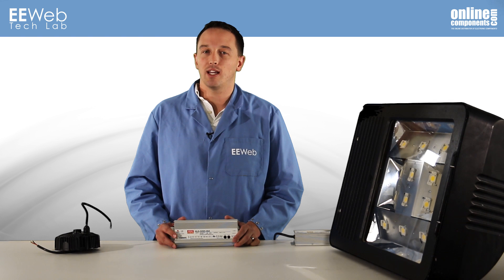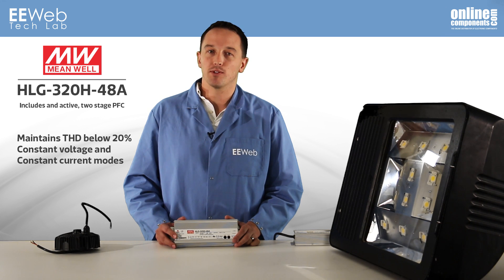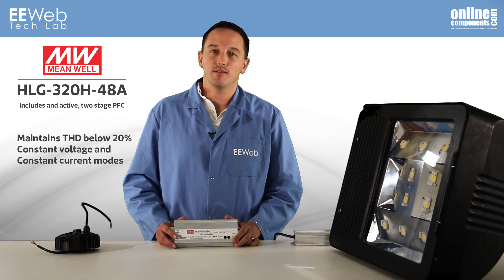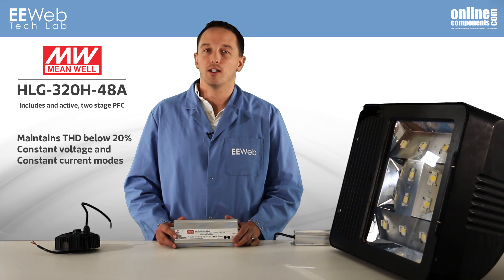What you can't see is that this driver achieves up to 94% efficiency, ensuring that the lighting system maintains that very high efficiency in terms of lumens per watt. It includes an active two-stage PFC function and maintains THD below 20%, which is a requirement in certain applications. It operates in both constant voltage and constant current modes, allowing it to interface to lights with integrated LED drivers or be directly connected to the LEDs.